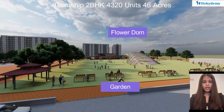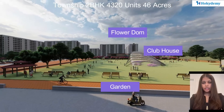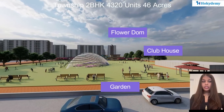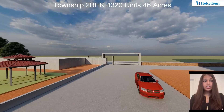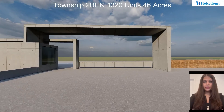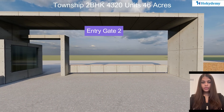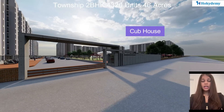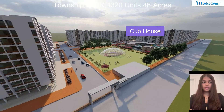Here is the flower dome — a concept inspired by Singapore's Bay Gardens. People can enjoy their time amongst the fragrance of roses and the serenity of the gardens. There are gazebos, lawns, and a clubhouse with lavish amenities for leisure.